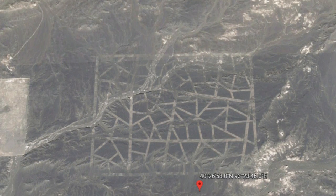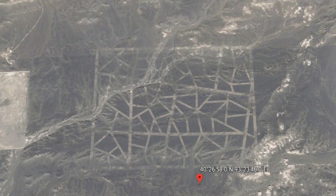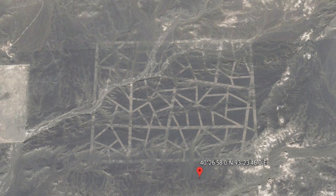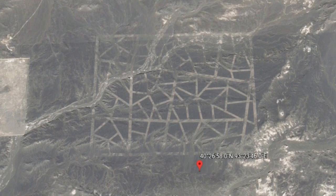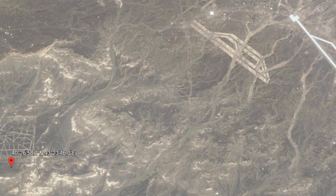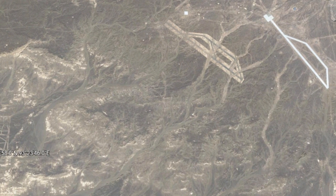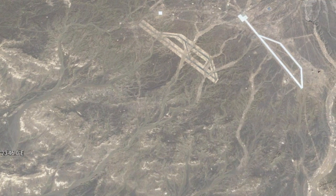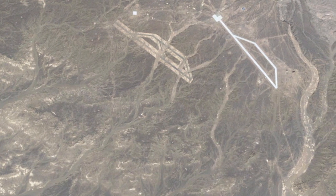In addition to this structure, just to the northeast, there is a rectangular shape containing various geometric designs. They might be carved into the landscape, painted, or maybe even formed out of walls, and their purpose remains a mystery. Furthermore, north of the geometric pattern are two similar shapes like upside-down pans that some believe are airstrips. Something is certain: these things were constructed for a reason, whatever that may be.